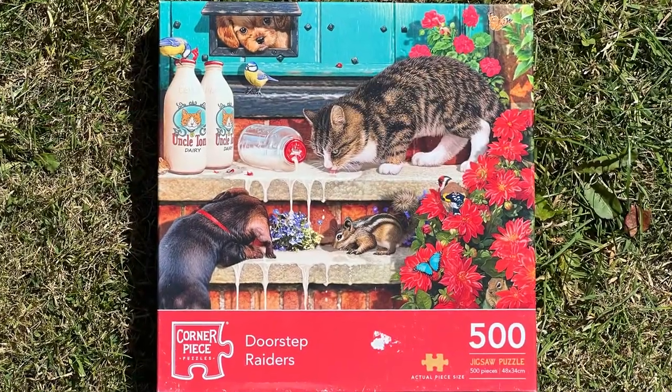Hi, I'm Catherine and this is Puzzling Beats where I make music inspired by jigsaw puzzles. Today's puzzle is Doorstep Raiders by Corner Piece.